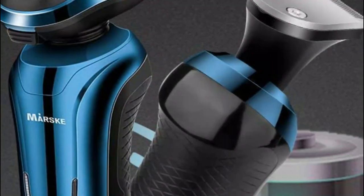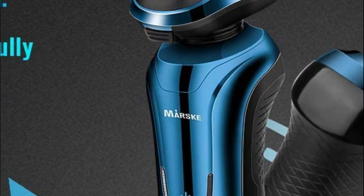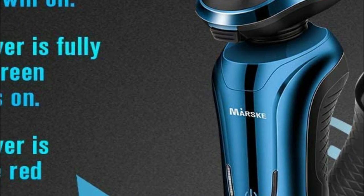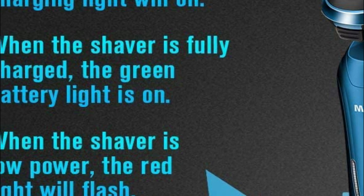The razor can be used for up to 90 minutes of shaving time following approximately 2 hours of charging. You can charge it at home or on the road, making it ideal for any traveler or businessperson.